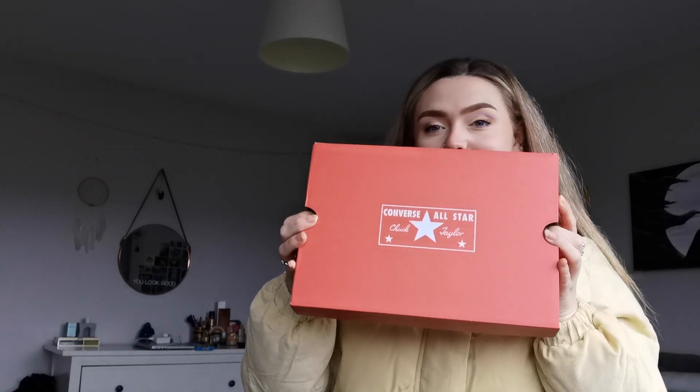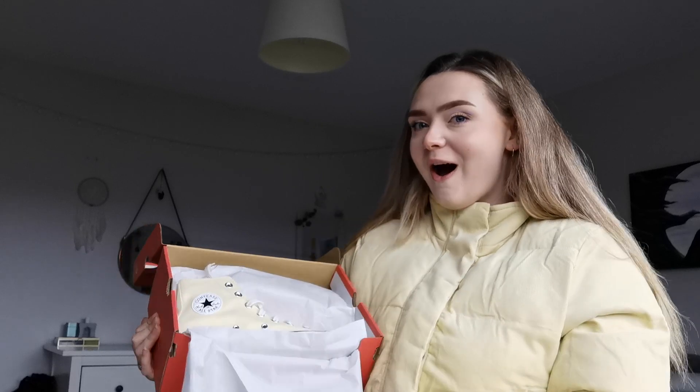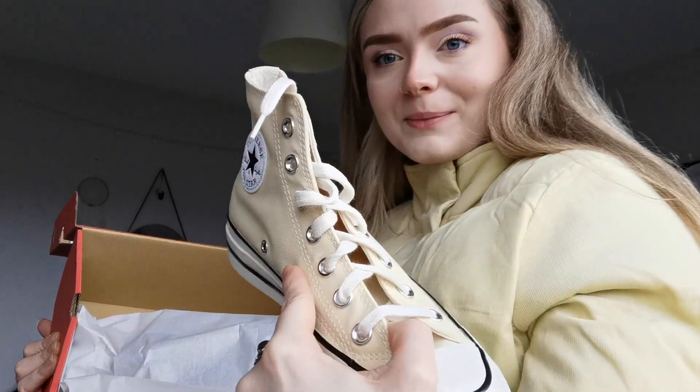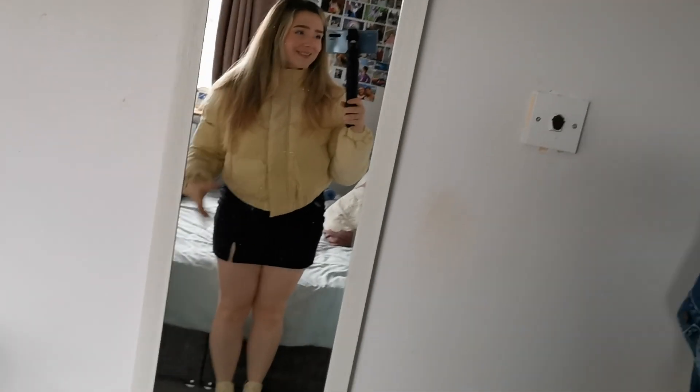It's a yellow puffer from a brand called Cotton On — I'm actually really excited! Oh, she's cool! I feel so snug in this and I love the material. I also got some new shoes — they're beautiful. I mean the laces aren't crisp white, they're cream, but I feel so cute right now!